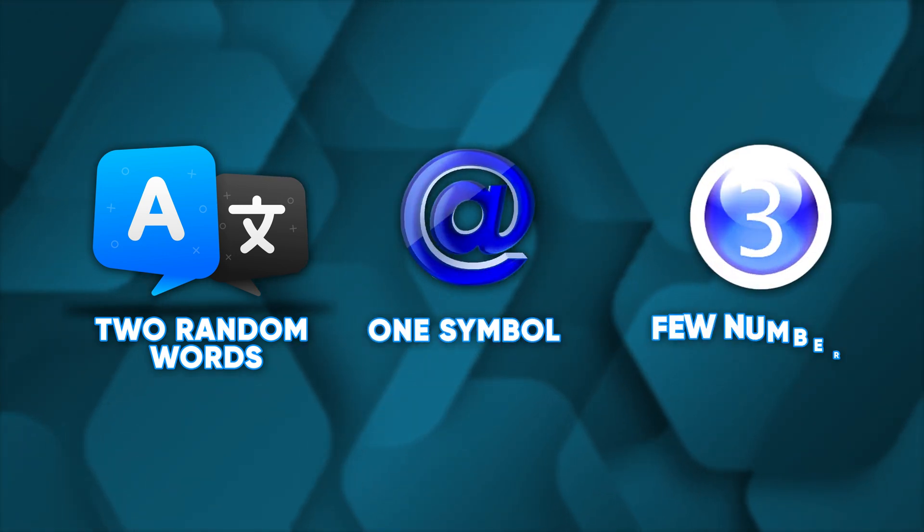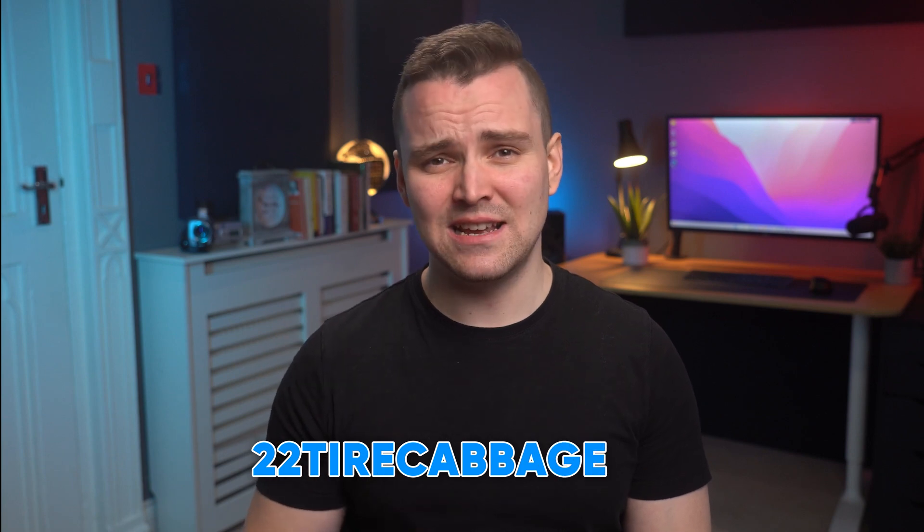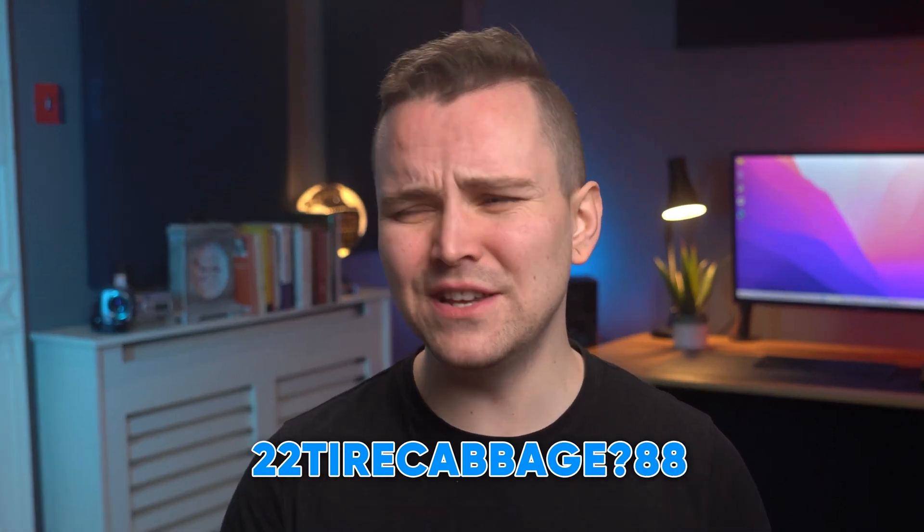If you find yourself struggling with these passwords, you might use a password manager. Google also lets you set up personal devices where you can automatically log in, so you don't need to re-enter your password on recognized devices. If you don't want to use a password manager, think of two random words, one symbol, and a few numbers — for example, 'unicorn!sauerkraut82#' or '22tyrekabbag?88'. These should be random, memorable, and have nothing to do with your real life.